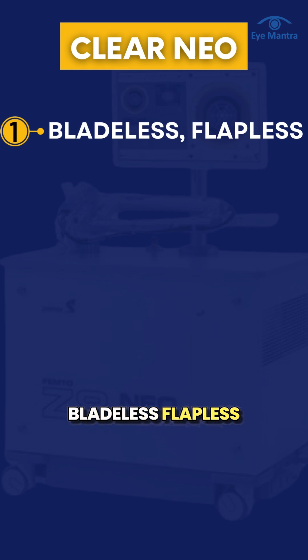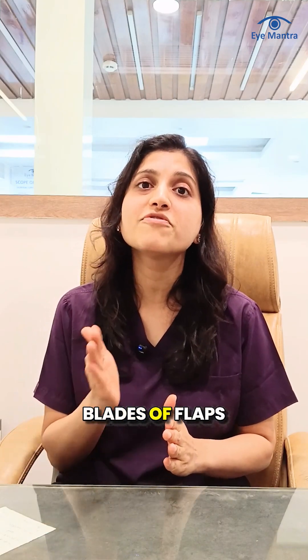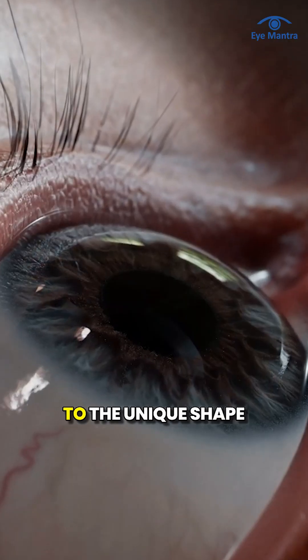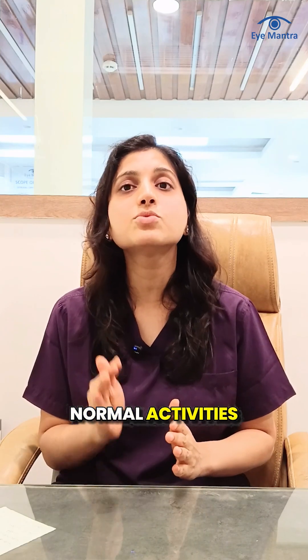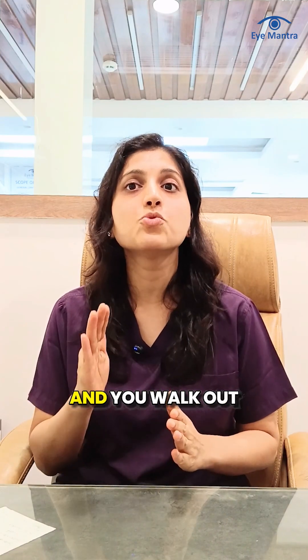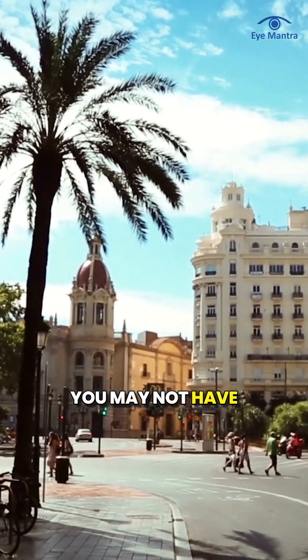Clearneo's bladeless, flapless approach means more safety because the risks associated with blades or flaps are completely eliminated, higher precision as the procedure is fully customized according to the unique shape of your eye, and faster recovery — most patients resume normal activities within 24 hours. The entire procedure takes only a few minutes, is completely painless, and you walk out of the clinic experiencing the clarity you may not have felt in years.